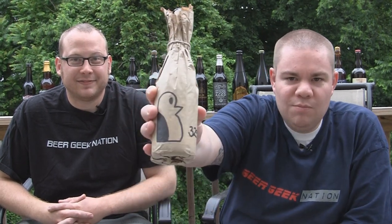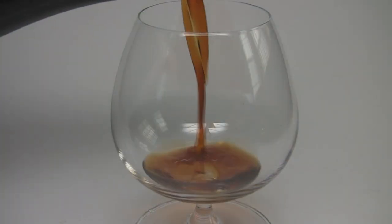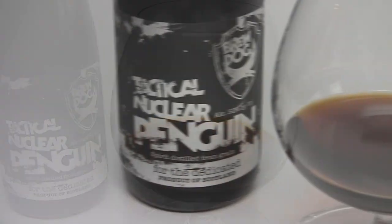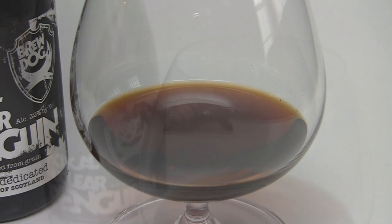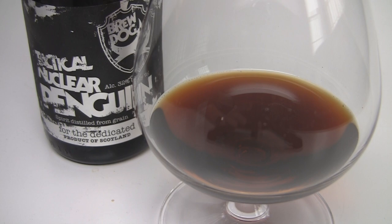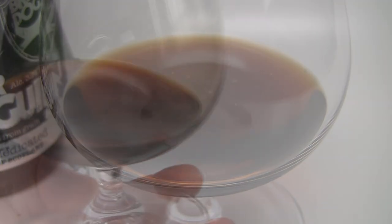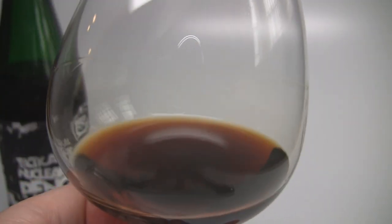The appearance of Tactical Nuclear Penguin looks just like scotch. It pours a Coca-Cola brown, clear — much clearer than expected. No carbonation, very few bubbles. I've never seen alcohol legs on a beer like this; they are sticking to the glass and you can actually see them in the video. No head retention whatsoever — it's leaving a film, looks a lot like a scotch.